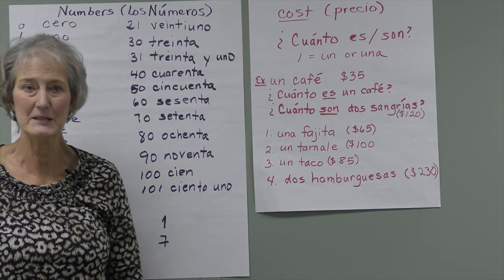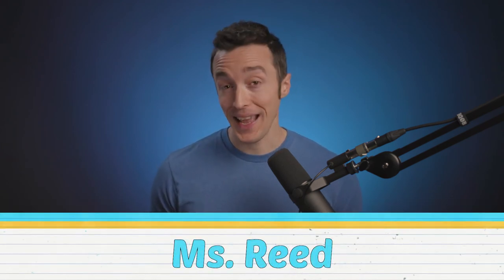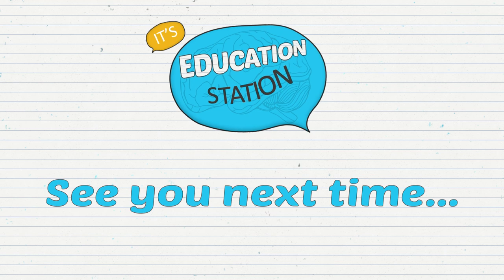I hope you have learned something today and enjoyed it. Thanks, Ms. Smith. Well, that wraps up everything for us here today on Education Station. We want to thank everyone who shared their awesome lessons, and we want to thank you for watching. We'll see you next time right here on Education Station.